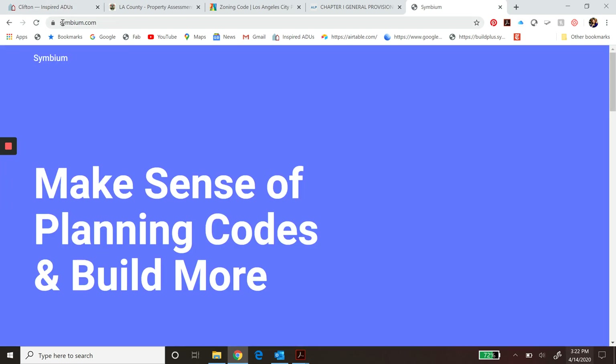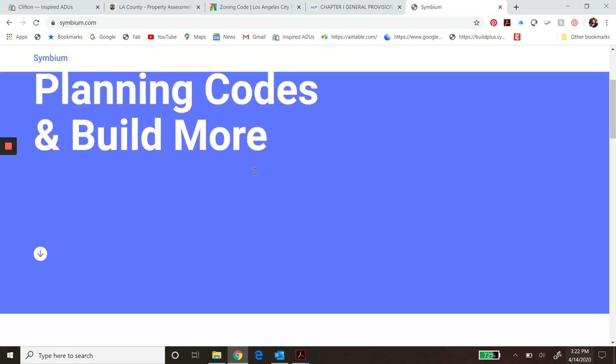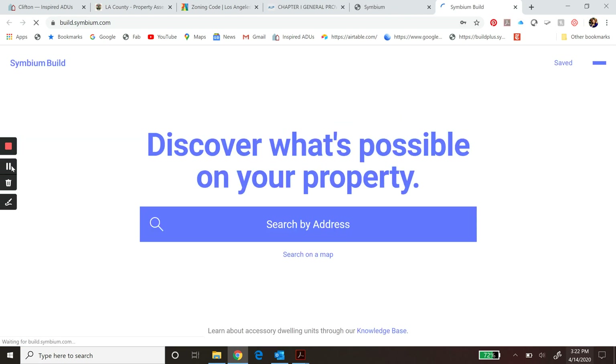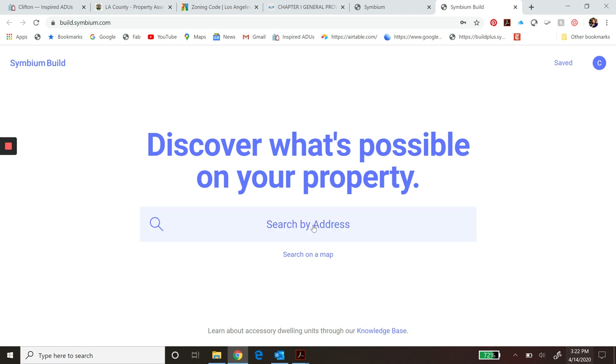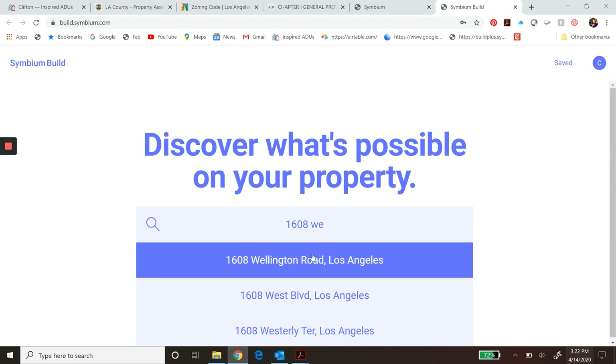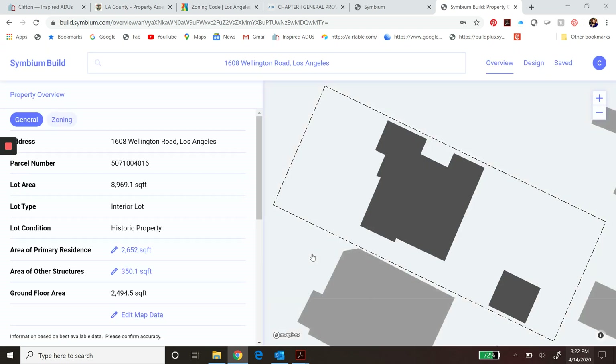Enter Symbium. You can go ahead and log into their site at Symbium.com. Scroll down until you get to the section about accessory dwelling units and click 'Try It Now.' You can search by map or by address. Keep in mind, Symbium has not finished mapping all of California — they are a startup and they are working on it, so stay tuned to see if your city has been added.